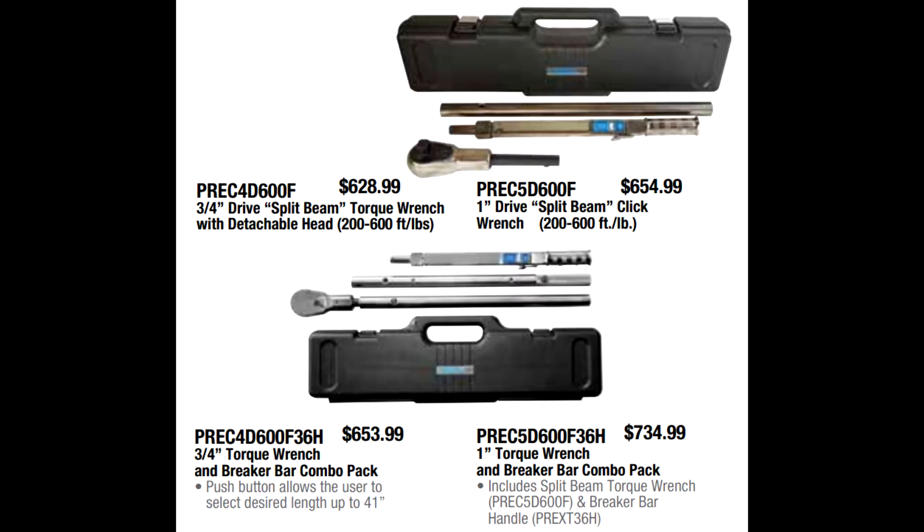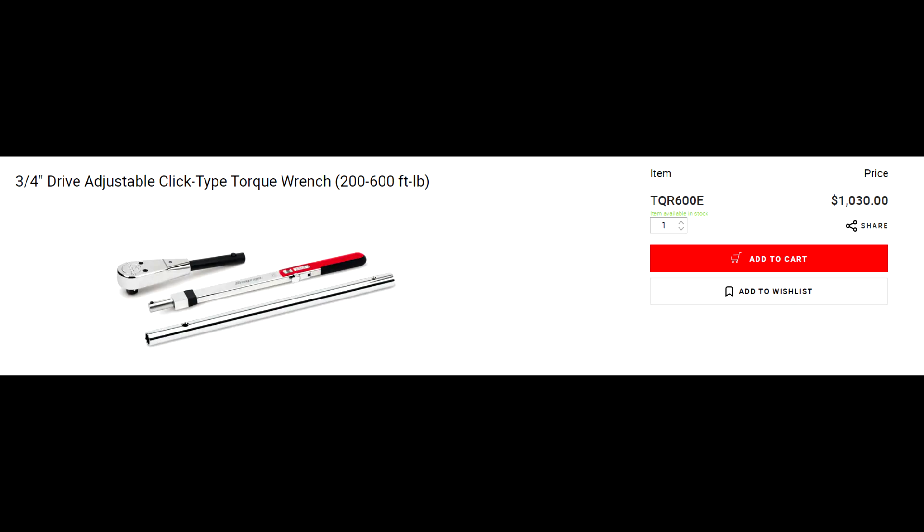We've got the three-quarter drive split beam wrench for $628.99. Compare that to Snap-on — their price on their website is $1,030. This is no insignificant price difference, and it bears emphasizing. We like to think the reason we're doing well in our business is because not only is pricing generally better, but we have a value to what we provide that gives us a competitive advantage.